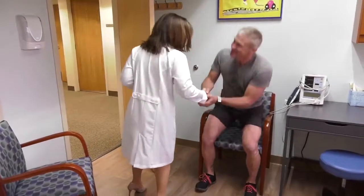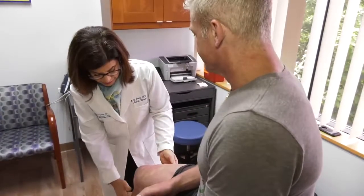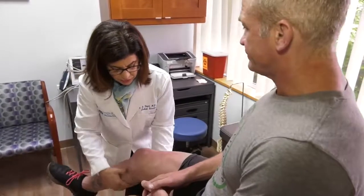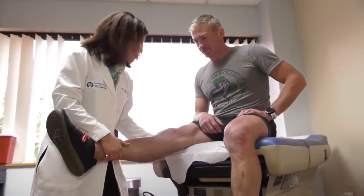Hello. Hi Karen, how are you? Good to meet you. Nice to meet you too. When you meet with Dr. Pearl in the exam room, she'll do a full evaluation of your problem, review your past history and x-rays or MRI, and if appropriate, she'll recommend one of our regenerative medicine procedures for you.